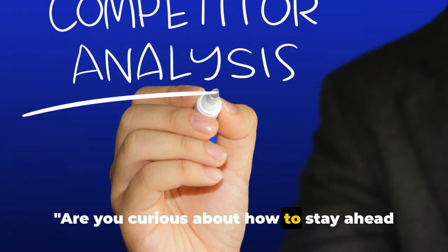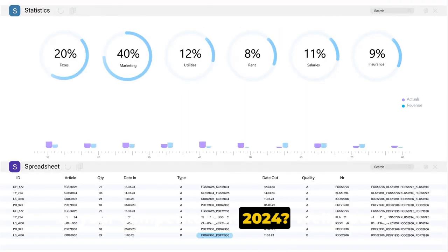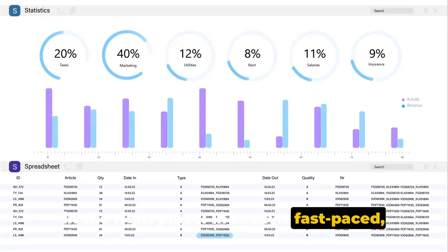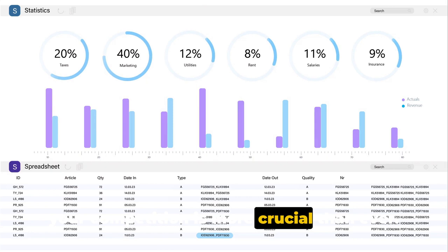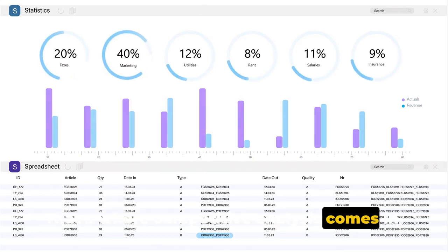Are you curious about how to stay ahead of your competitors in 2024? You're in the right place. In today's fast-paced, digital-driven marketplace, understanding your competition is more crucial than ever. That's where competitive analysis comes in.